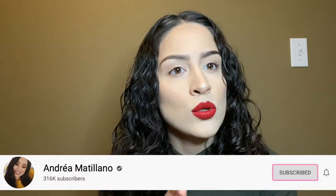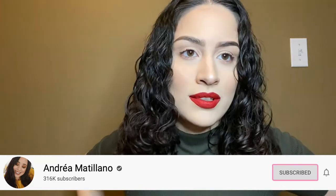Hey guys, welcome back to my channel, this is Esmeralda. Today I'm going to do a video on older palettes that are still on my wish list. This video is inspired by Andrea Matillano's video — she had 10 older eyeshadow palettes on her wish list. I have a lot more, I have 14, because I'm usually inspired by older palettes and people don't really talk about older releases.